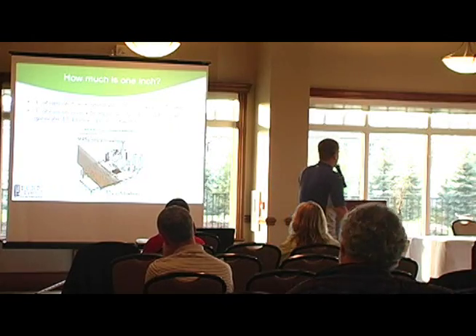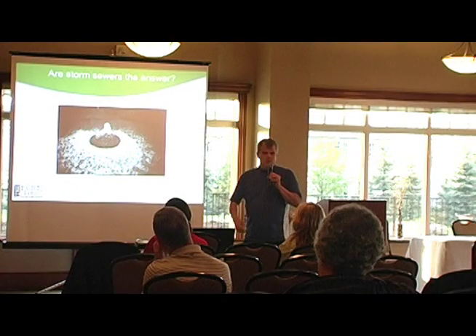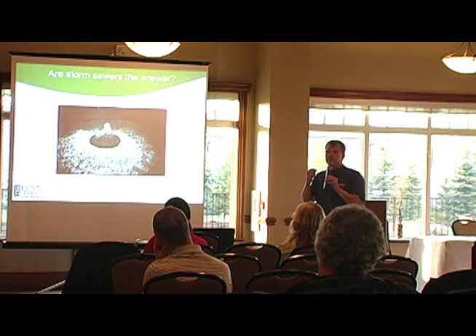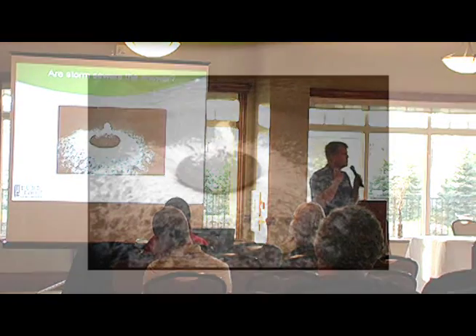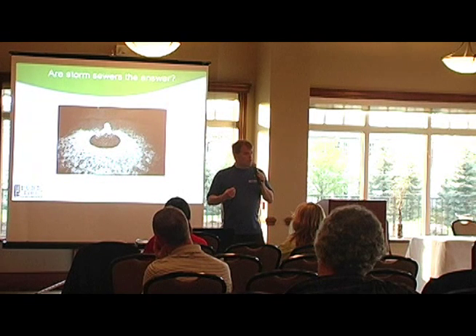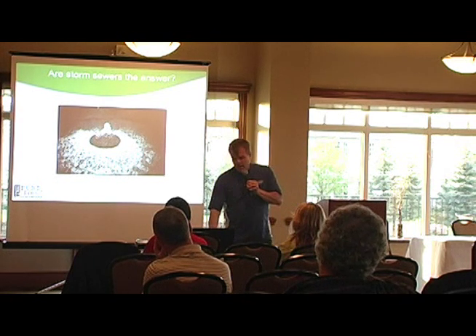An average city that's 20 by 50 miles wide, on a one-inch rainfall with 99% impermeable surfaces, will produce 17.4 billion gallons of water. Municipal engineers say storm sewers are the answer — but all they're doing is deferring the issue. I took a photo of a storm drain literally popping up from the pressure during a big storm. As urban sprawl expands further and further, the system just can't handle it anymore.